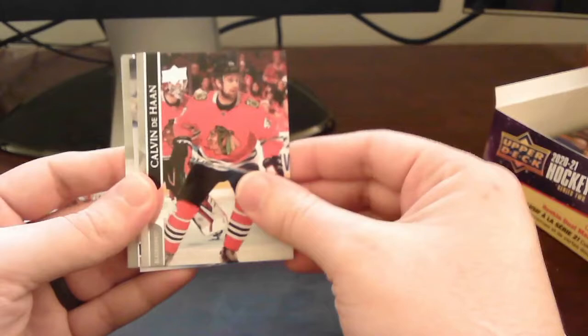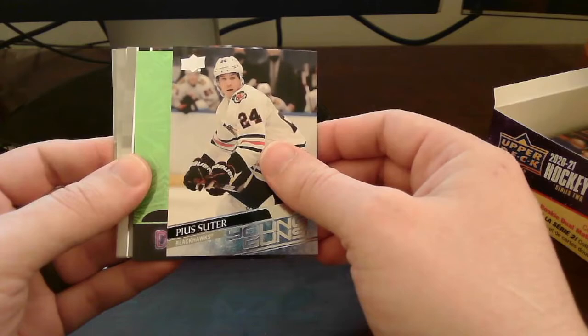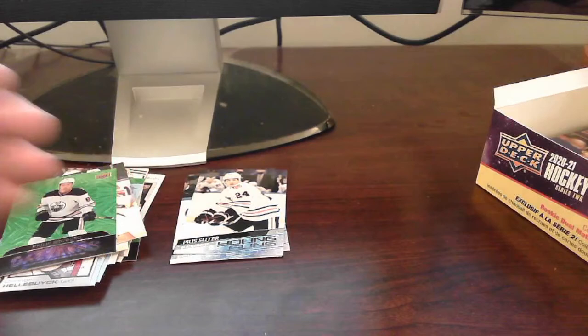Another Young Guns card here — who do we get? Pius Suter! Speaking of Suter — we're gonna pull his card! And we got a double hit pack — so Suter, a very solid Young Gun to pull, one of the higher-value ones. That is our third Young Gun, and right behind that is a Phil Broberg green dazzler. I believe we pulled his green dazzler before. Solid rookie card to pull. Awesome! That is now our third green dazzler.